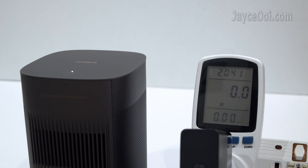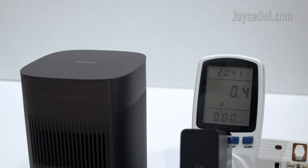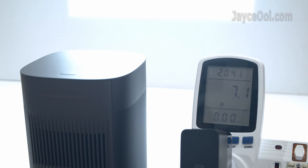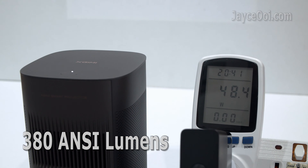The next one: XGIMI Mogo 2 Pro. It is a portable DLP projector with LED as the light source, powered by Android TV 11 and comes with a lot of useful features — budget yet performing. Having 387 ANSI lumens brightness after calibration. As you can see, LED power consumption is much better than bulb — it is using less than 50W, 4.5 times lower power usage than bulb, and outputting almost the same brightness.